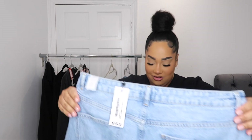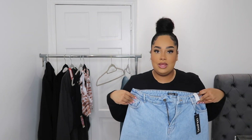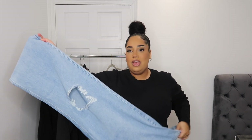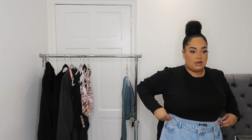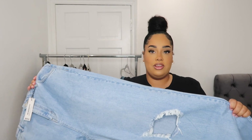Next we have the plus busted knee boyfriend jean in bleach wash, in an 18. They are very long — they come right down to the floor. I feel like I could get these cut or do some DIY on them — I do love a good DIY pair of jeans. They might also be a little bit too small on my waist, so these might just be a fail overall, but I do really love a light wash jean.